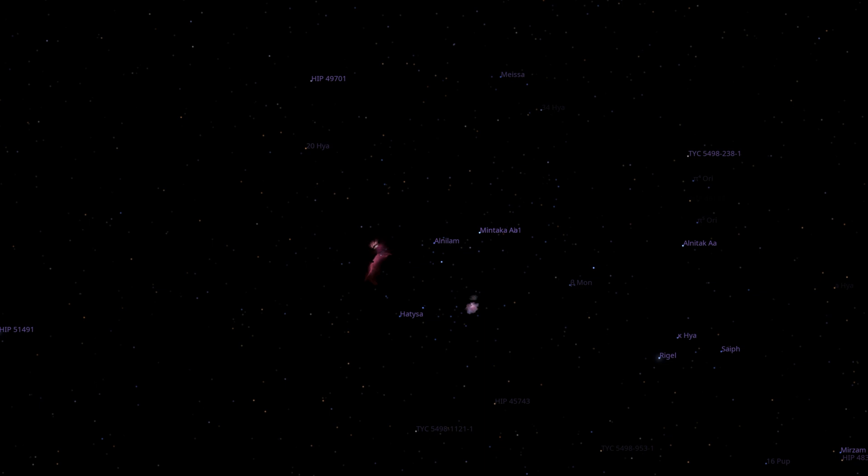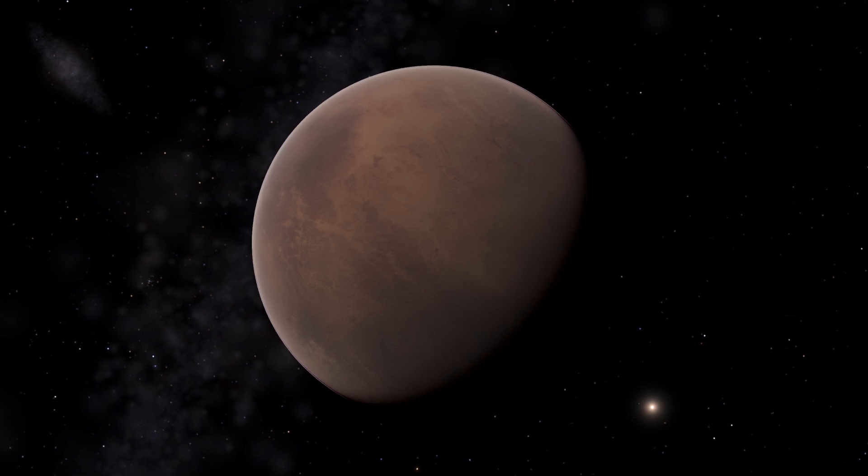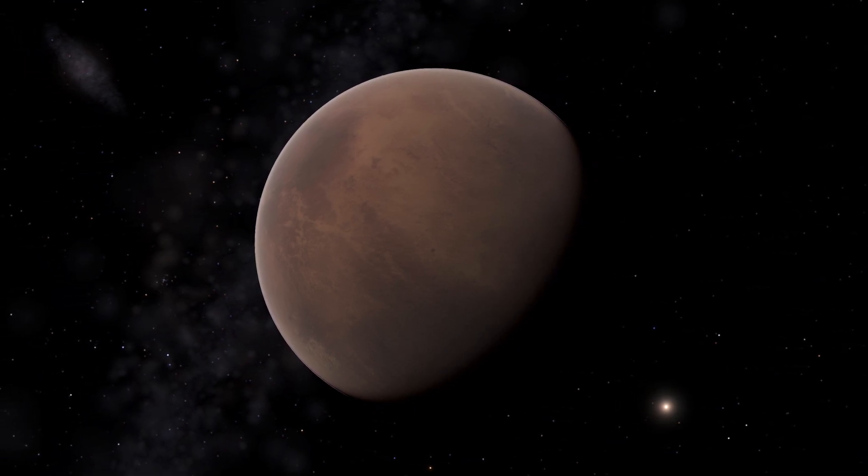We'll see the phenomenon of parallax manifest when we look up at the night-time skies of our destinations. We'll first visit Proxima b, which you may know as the closest exoplanet to Earth, being about four light-years away.